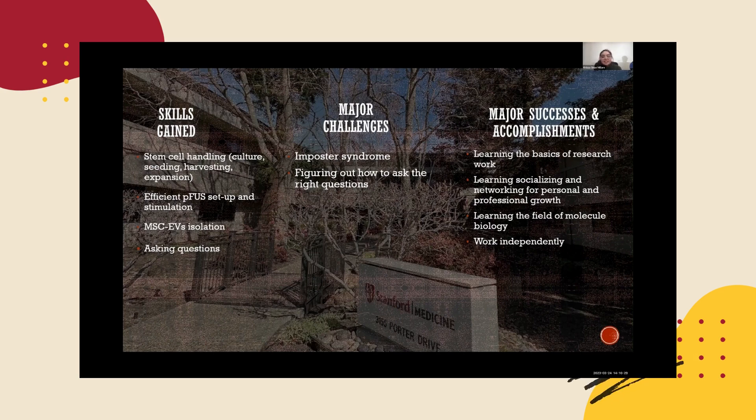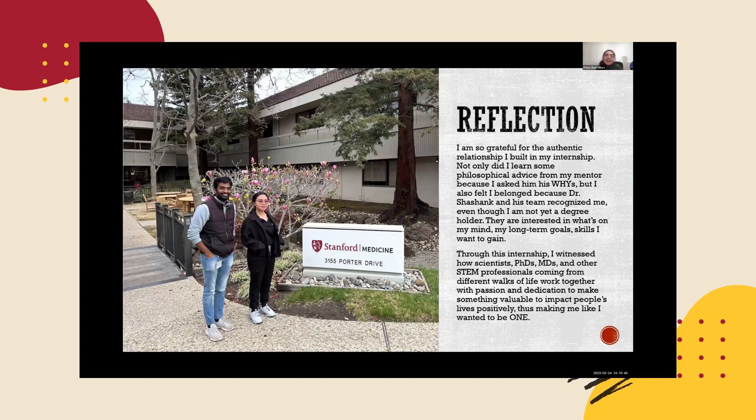Major successes and accomplishments include learning the basics of research work, learning to socialize and network for personal and professional growth, learning the field of molecular biology, and working independently. As further reflection, I am so grateful for the authentic relationships I built in my internship. Not only did I learn philosophical advice from my mentor by asking him his 'why's,' but I also felt a sense of belonging because Dr. Shashank and his team recognized me even though I am not yet a degree holder.